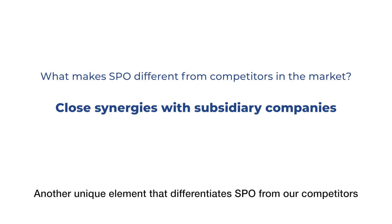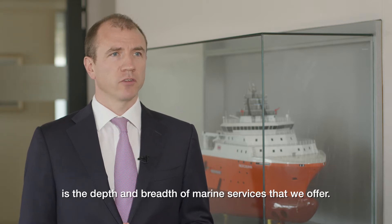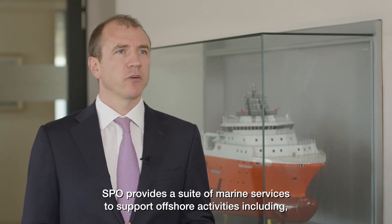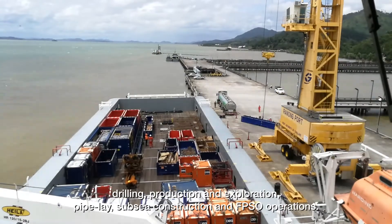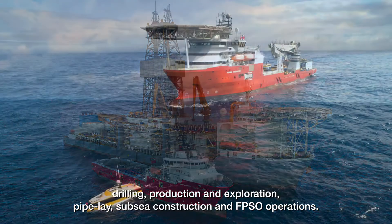Another unique element that differentiates SPO from our competitors is the depth and breadth of marine services that we offer. SPO provides a suite of marine services to support offshore activities including drilling, production and exploration, pipe lay, subsea construction and FPSO operations.